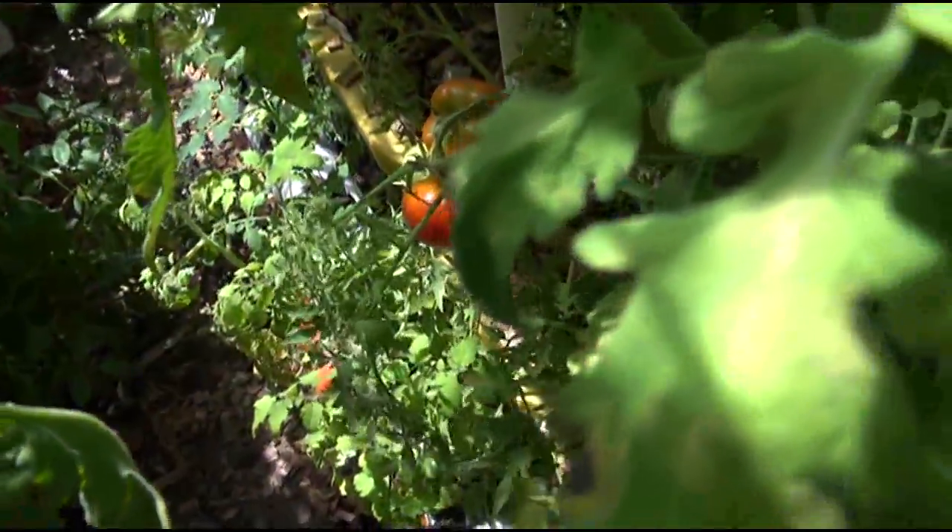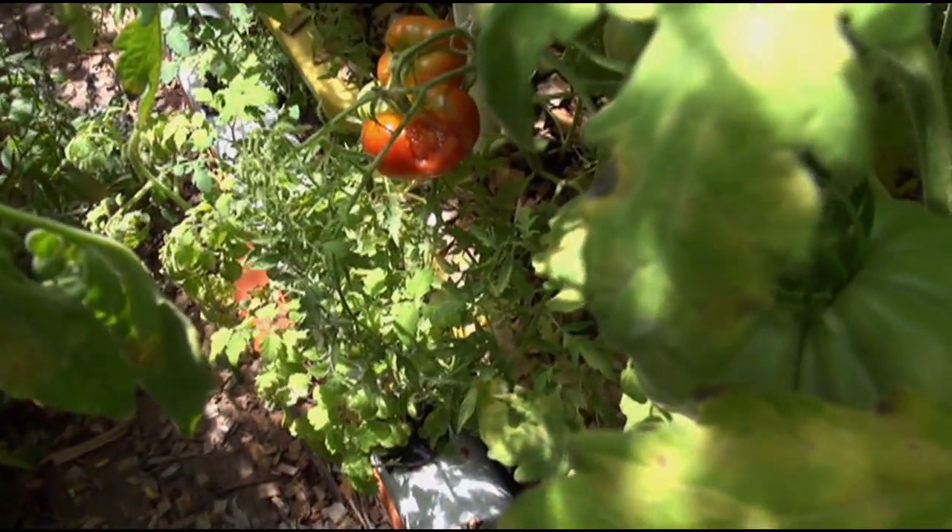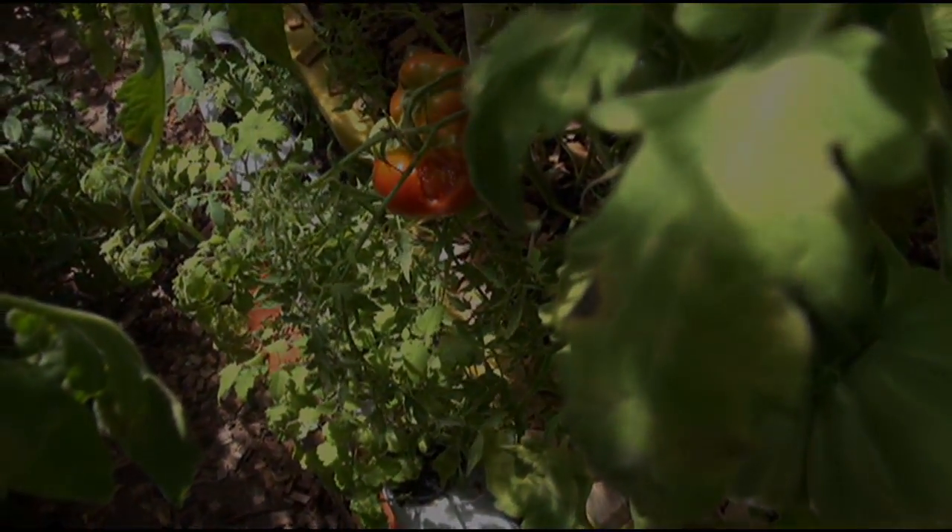I just want to show you: if you have rodent problems in your greenhouse, this is what to expect. It's not just birds, guys — it's not just birds.